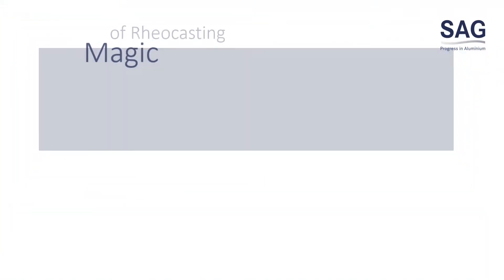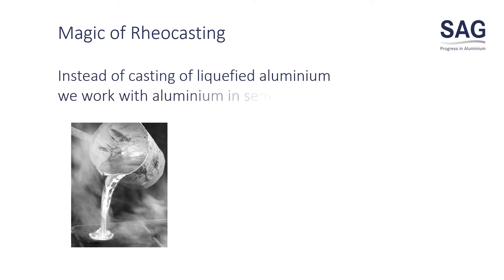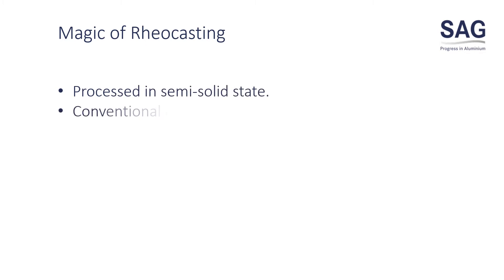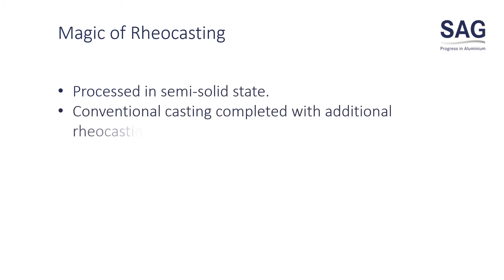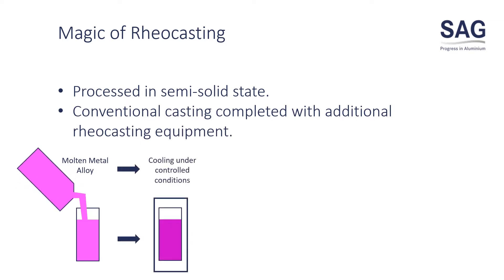Let's talk about the magic of reocasting. Instead of casting liquefied aluminium, we work with aluminium in semi-solid state. The beginning of the process is like a conventional casting that is completed with additional reocasting equipment. The molten metal alloy is cooled under controlled conditions until we have the semi-solid slurry.